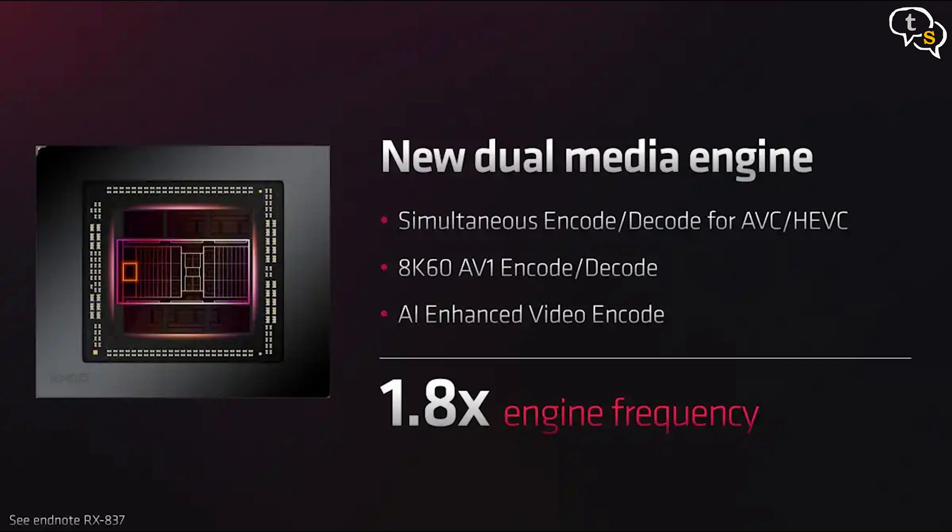The 7900 XT and XTX cards have AV1 support, which is going to be an important feature when consuming video content online and especially for streamers, as it enables higher quality video streaming at lower bandwidth. AMD has included support for two simultaneous encode or decode streams.